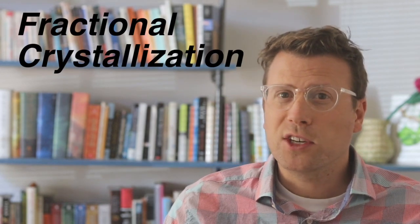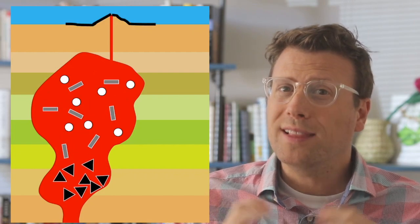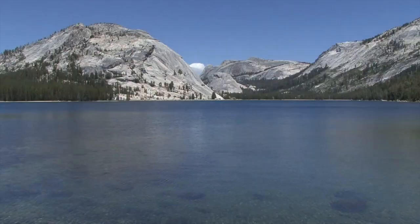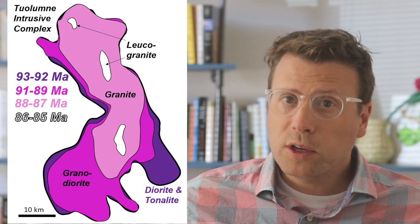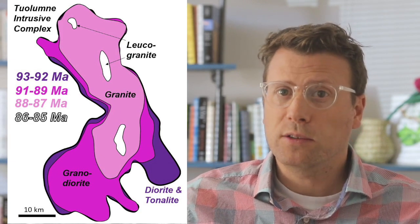The third process, fractional crystallization, is a little harder to understand, but it may be the most important for producing the spectrum of igneous rock compositions. As the magma body cools, mafic minerals tend to crystallize first, and these may settle to the bottom or to the sides of a magma chamber. The melt left over is now more felsic than it previously was, because the early-forming crystals have pulled out elements like magnesium. This process can continue through time so that when the last bit of magma crystallizes, the resulting rock from that melt is very felsic, like granite. Intrusive suites like the Tuolumne suite, that show a complete spectrum of rock compositions from old, early-crystallizing mafic rocks to young, late-crystallizing felsic rocks, support the model of fractional crystallization.